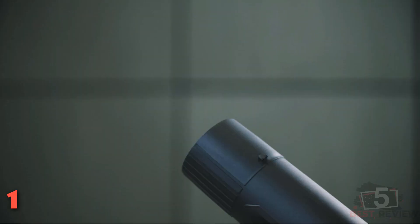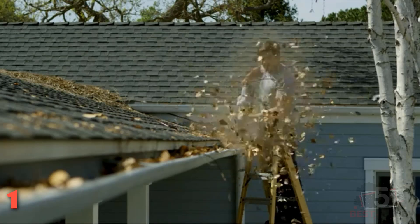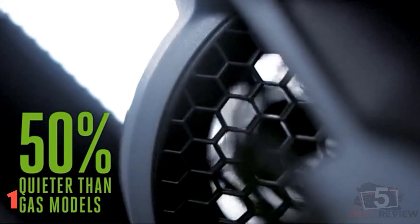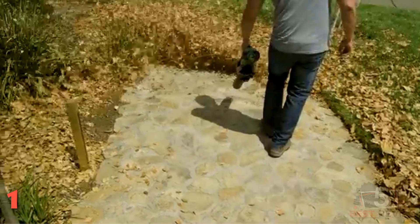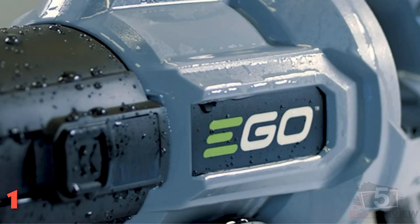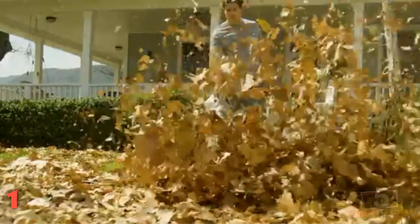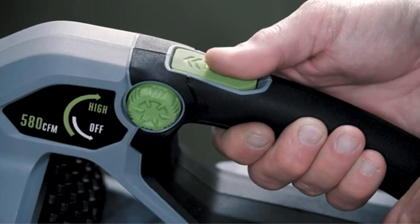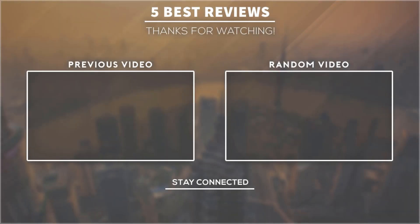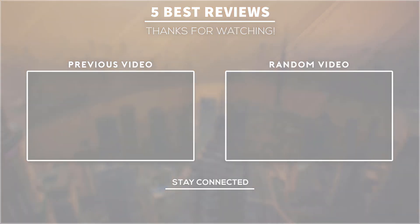The EGO model comes with a 5.0 Ah battery and a charger that fully charges the battery in under two hours, making it our pick for the best cordless leaf blower with battery and charger overall. It also includes both a flat nozzle and a tapered nozzle so you can choose the best option for wet or dry leaves and grass clippings. At 9.6 pounds it's a little on the heavier side, but the quality and power are worth the extra heft. Thank you for watching — if this video was helpful, please don't forget to subscribe.